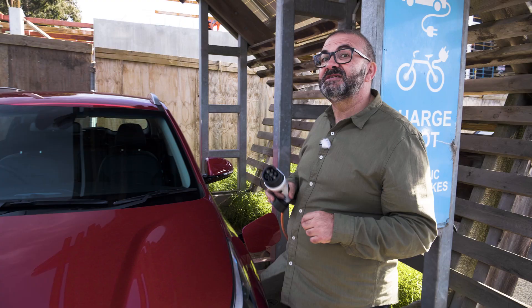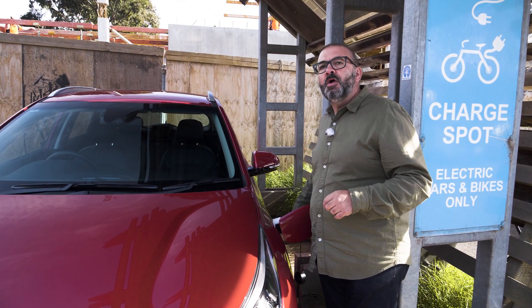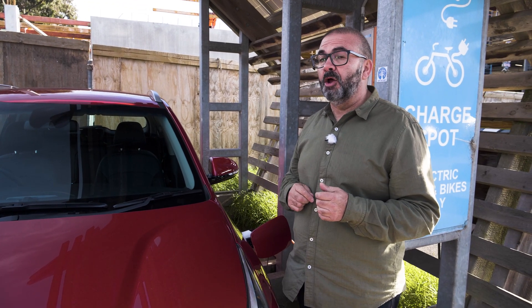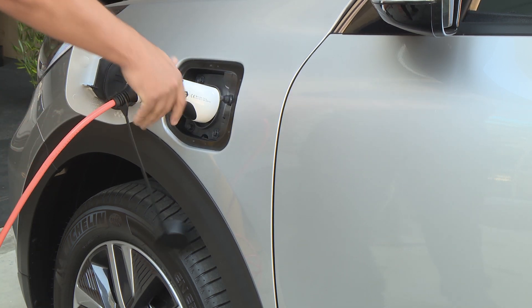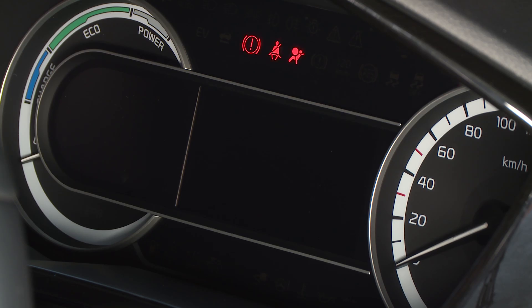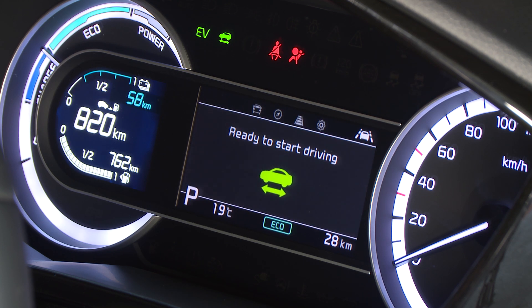The plug-in hybrid's party trick is the ability to plug in and charge that battery, which brings a combined fuel economy of just 1.3 litres per 100 kilometres and a 58 kilometre range. If you charge the battery through a 15-amp socket at a rate of 3.3 kilowatts, you'll get a full charge in about two hours and 15 minutes. Unfortunately, that's the fastest you can charge this, even using 7 or 22 kilowatt fast AC chargers.